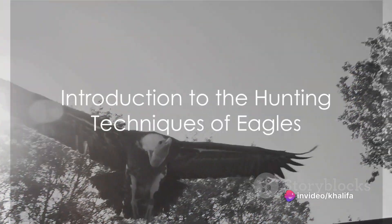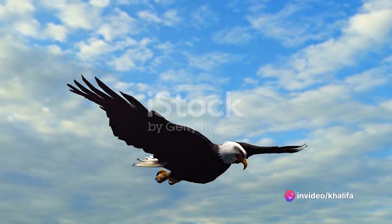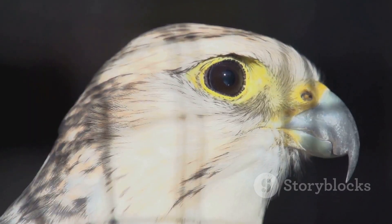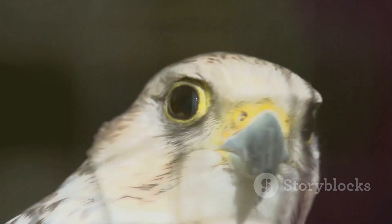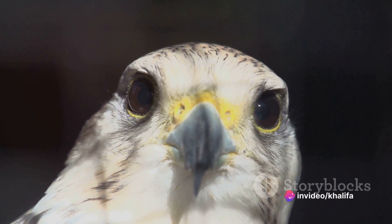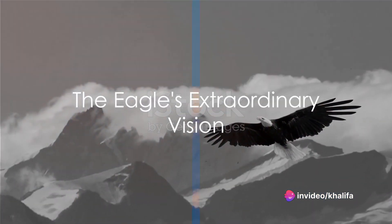Have you ever wondered how the majestic eagle, a symbol of strength and freedom, maneuvers the skies and captures its prey with such precision and finesse? Welcome to a journey into the natural world, where we'll unravel the mysteries behind the hunting techniques of these formidable birds of prey. In the realm of the skies, eagles reign supreme.